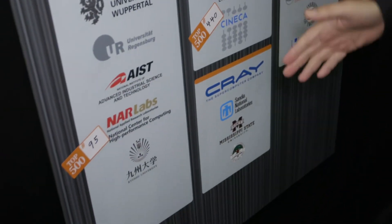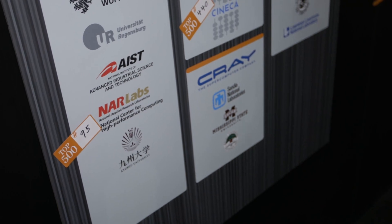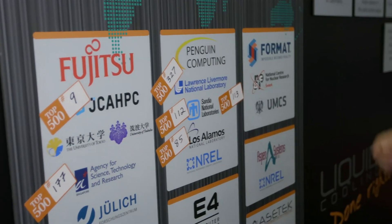We continue to have partners — Fujitsu continues to add deployments, Penguin is adding deployments with new partners, and we think that this is going to be a very effective and growing business for Asetek.